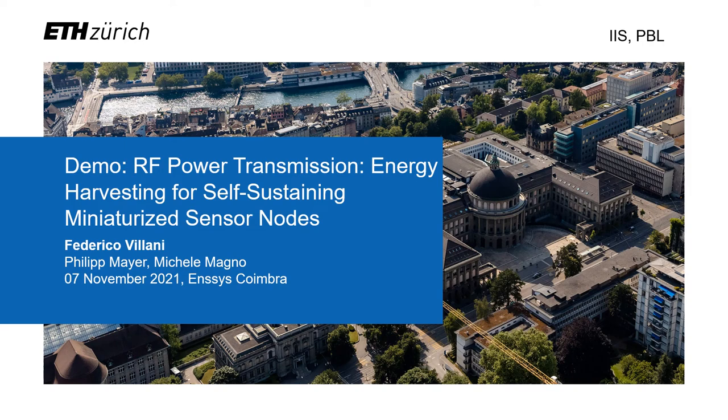Welcome to my demo presentation about RF power transmission and energy harvesting for self-sustaining miniaturized sensor nodes.